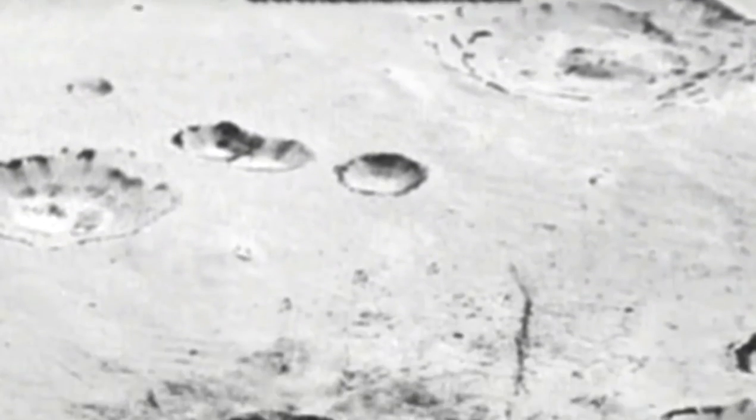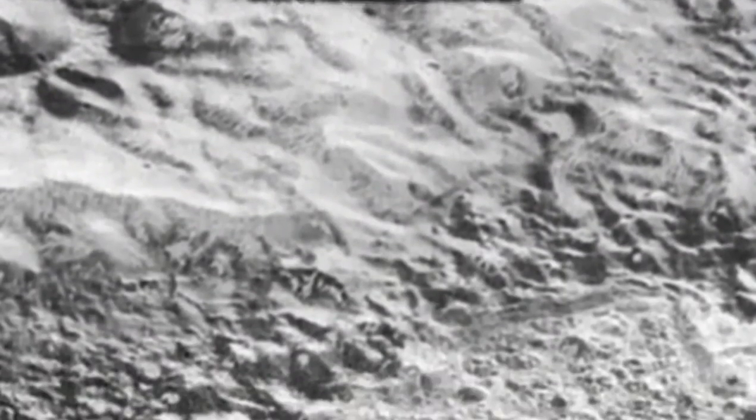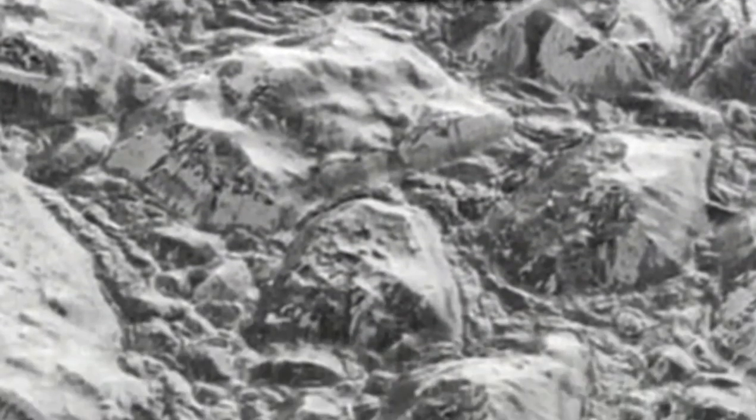At a lower elevation than most areas by several miles, Sputnik Planum is not completely flat. The icy plain's surface is separated into polygons or cells 16 to 40 kilometers, or 10 to 25 miles wide. The cells have slightly raised centers and ridged margins, with approximately 100 meters of overall height variation.